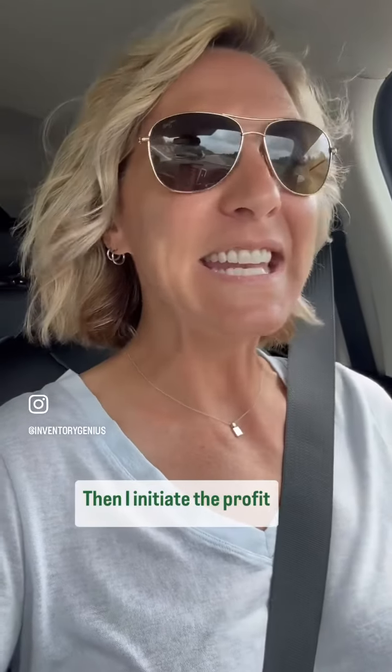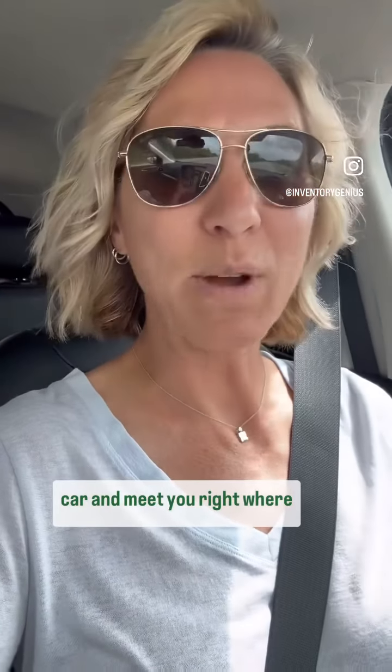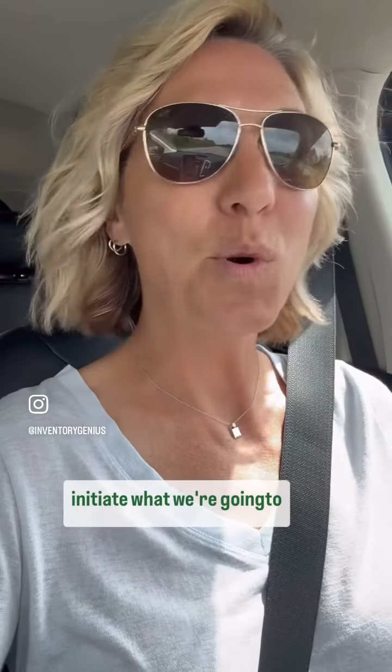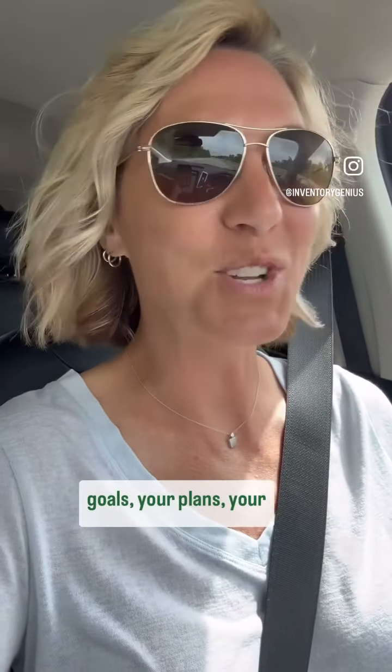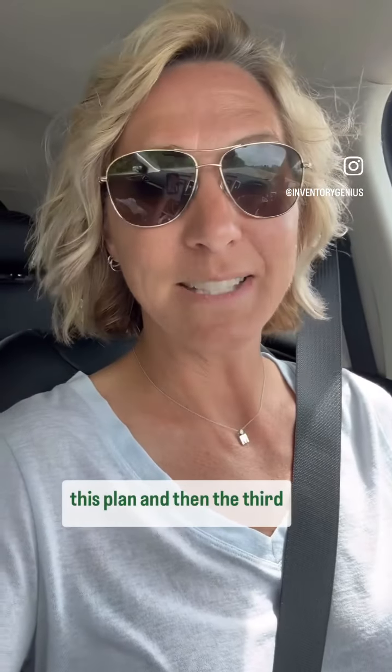Then I initiate the profit plan. I jump on a plane or in a car and meet you right where you're at, coming to your place of business. It's part of the program — it does not cost extra. It's part of the Profit Accelerator program. I spend a day with you getting to know more about your business, really listening to your high-level goals, your plans, your concerns, your stressors, all the things. And we initiate this plan.